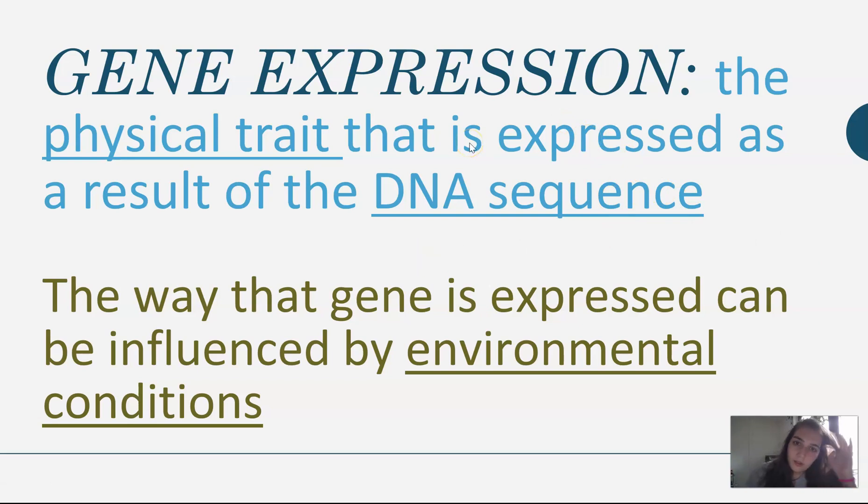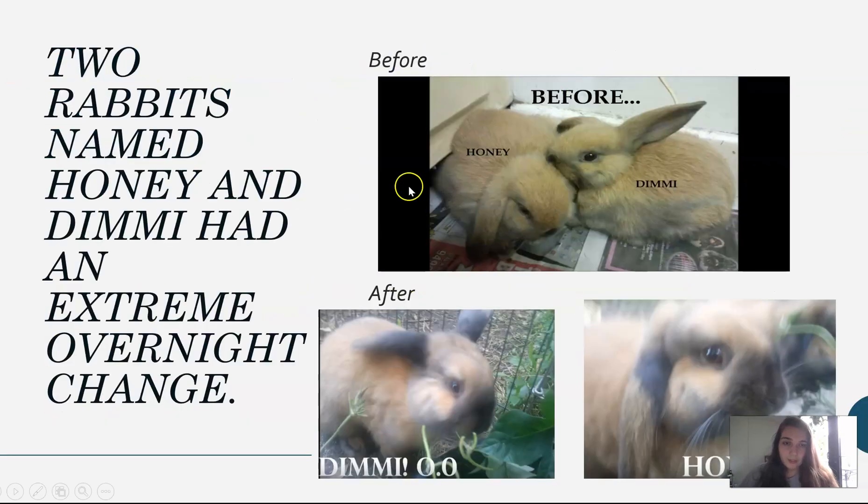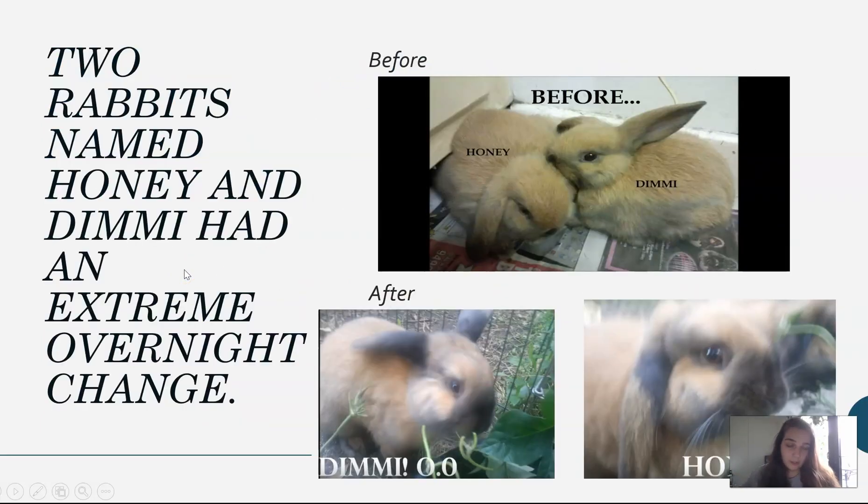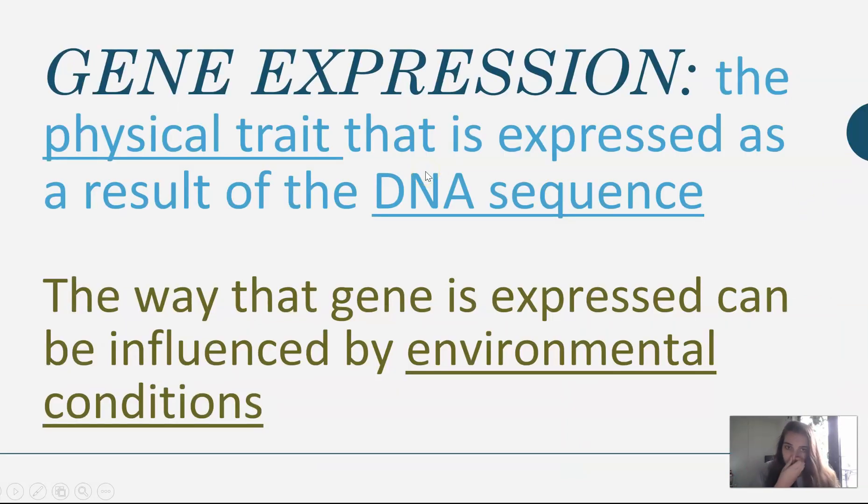So gene expression is just the physical trait that's expressed as a result of a DNA sequence. For Honey and Demi, they had the gene for brown fur — that was the gene that was being expressed in their before picture. And a gene, the way it can be expressed, can be influenced by environmental conditions. The lady realized that they spent the night outside and it was really cold, and that caused the gene that made them brown to kind of change and made them darker in that process. So the genes can change based on your environment. That's gene expression: a physical trait that's expressed based on your DNA, and the way that gene is expressed can be influenced by environmental conditions.